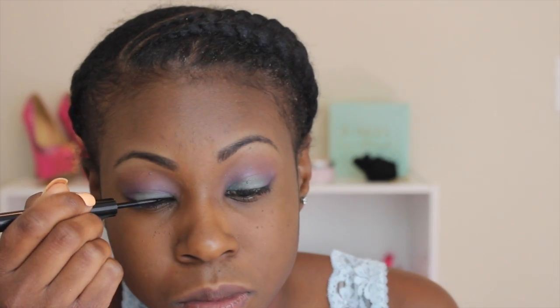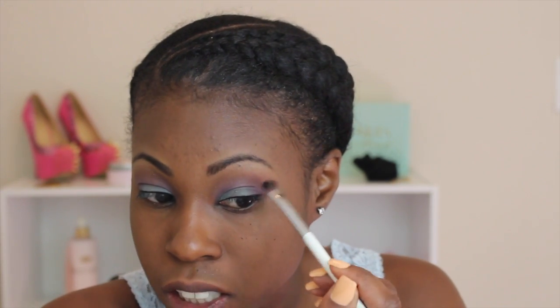Now that I'm done with foundation, I'm going in with the rest of my eye products. I'm taking the Illamasca liquid liner and making a straight line along the top — not a cat eye, just a regular straight line. If you mess up on your eyeliner, don't feel bad — I mess up all the time. I just go back and blend my eyeshadow right where the eyeliner is messed up. Then we're going to go in with the ColourPop Swerve gel liner and put that in the bottom waterline — this is really pigmented.